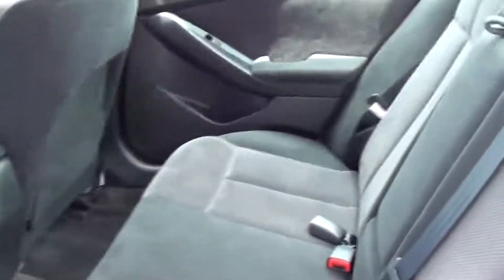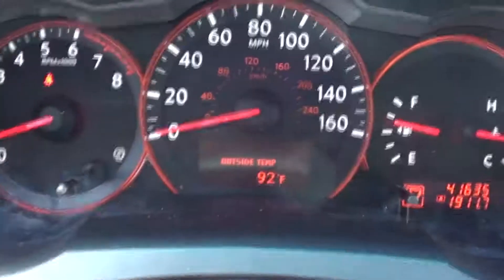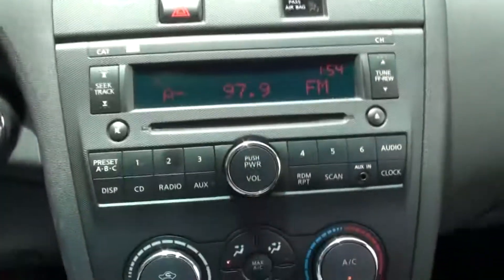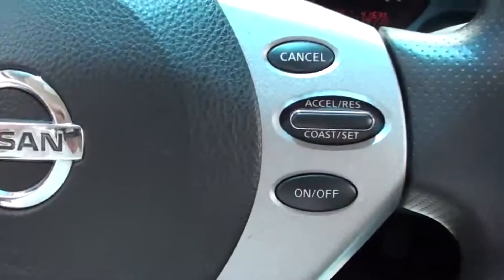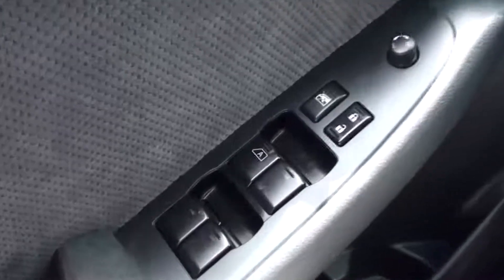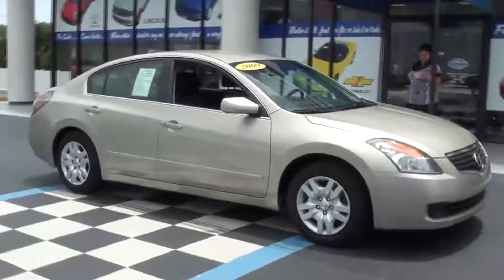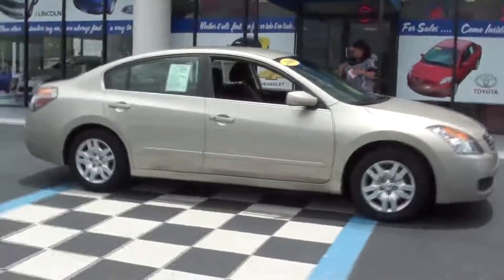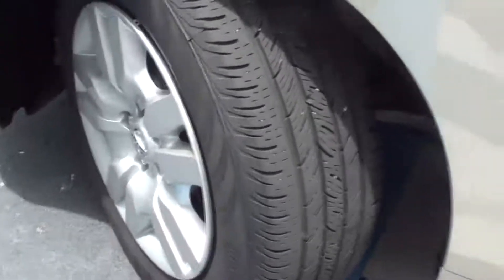It does have black cloth interior and it has only 41,630 miles. It has a push-button ignition, security system with anti-lock brakes, front and side airbags. It has a 5-star crash rating. It also has steel side door guard beams, a 6-speaker audio system, and even the air conditioning comes with a filtration system.